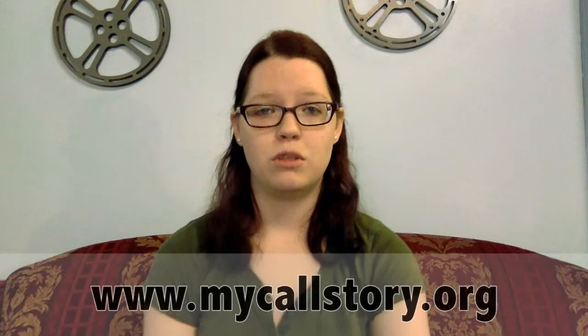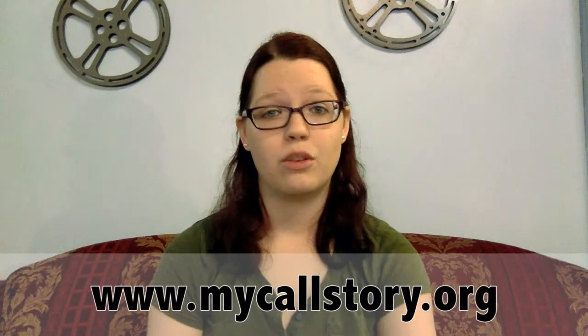Enunciate carefully so everyone can understand you. Your story should be specific, creative, bold, and brief, answering the list of questions provided at www.mycallstory.org.